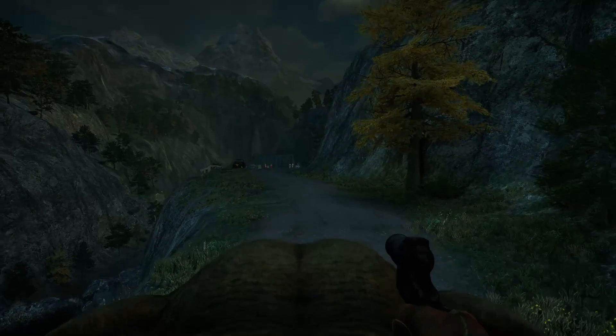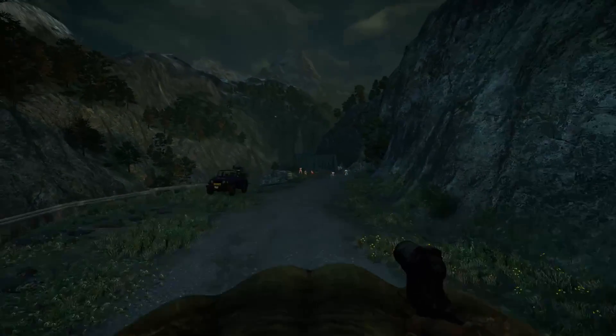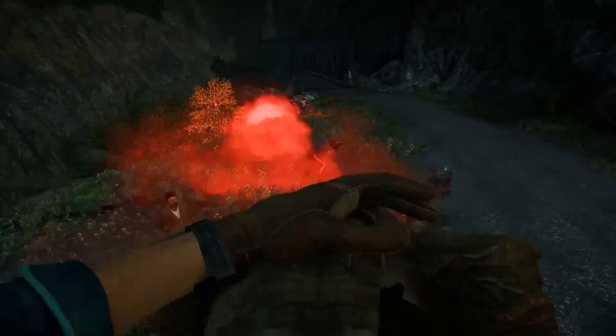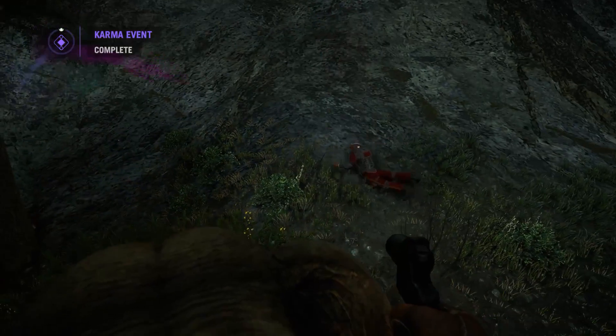In-game, the Type 10 is pretty much useless. It can set enemies on fire with one shot, but it needs to be a direct hit, which is pretty hard to accomplish if your enemy is moving to cover. Also, it is a single-shot weapon, which means you have to reload it after every shot. The reloading animation is pretty long, so every shot counts.